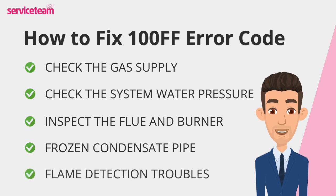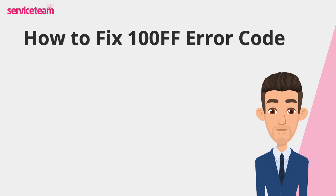The FF code might also mean a faulty or dirty ionization electrode — the part that detects the burner flame. This requires technical expertise, so if you suspect an issue, book an engineer to inspect and replace it safely if needed. After completing these checks, try resetting the boiler by turning it off for a few minutes and then powering it back on. Keep an eye on the display to see if the FF code reappears.